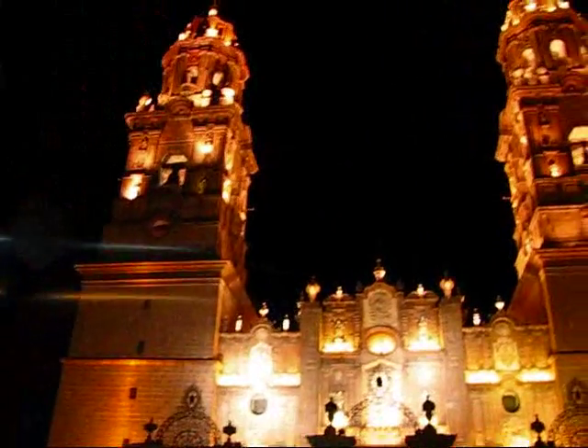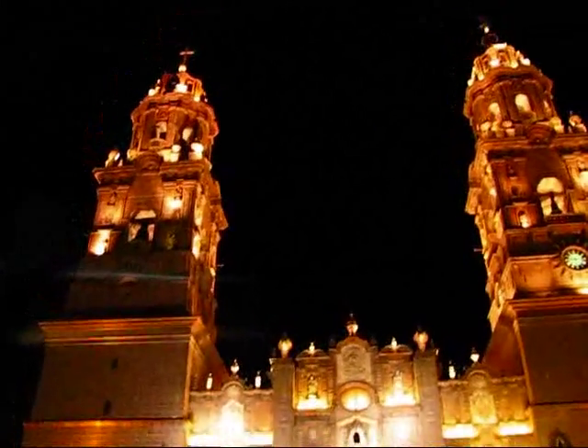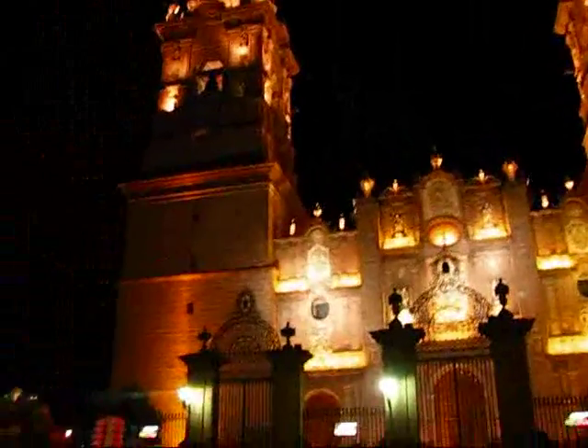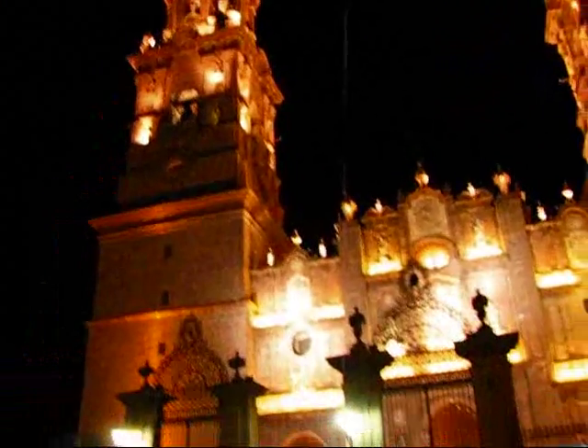A few more scenes here at roughly 9:20 PM from Morelia, Michoacan, February 13th, 2010. The big crowd is dispersing already after the fireworks that illuminated the big cathedral here. Phenomenal city — a UNESCO World Heritage Site.